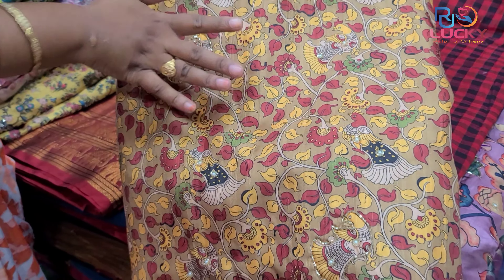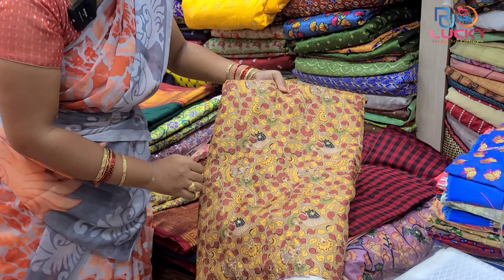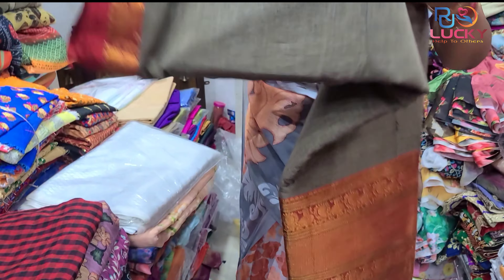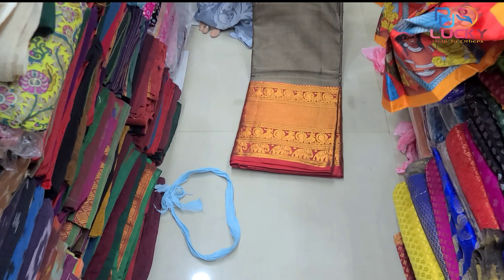You can also see this material on Instagram. The same material is available in the same collection. You can visit the shop. This material is 250 per meter.